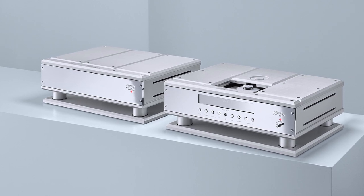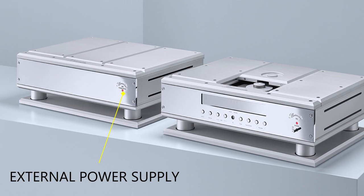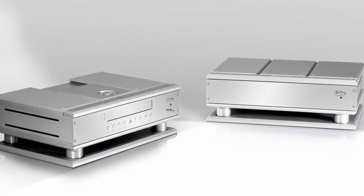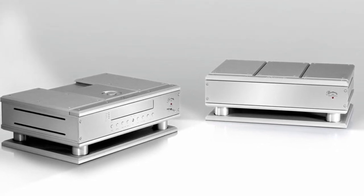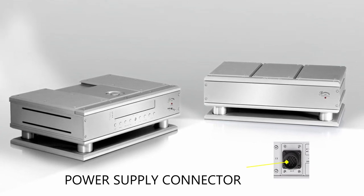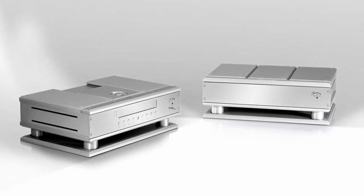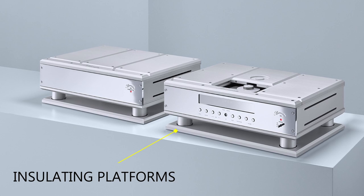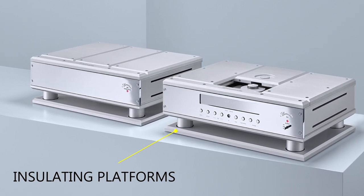The only player topping this performance is the 069 with a dedicated external power supply. It sports extremely powerful toroidal core transformers, which rigorously separate the current supplied to the digital and analog sections. The two cases are connected by a thick cable with twist-off connectors at both ends. Both the CD player and the power supply are equipped with insulating platforms in the form of a thick and heavy aluminum plate and four carbon fiber discs.